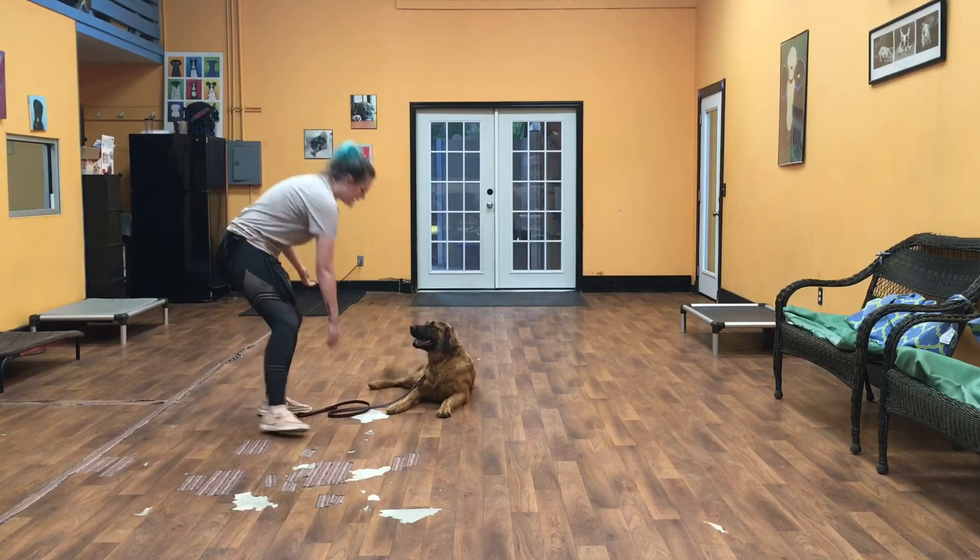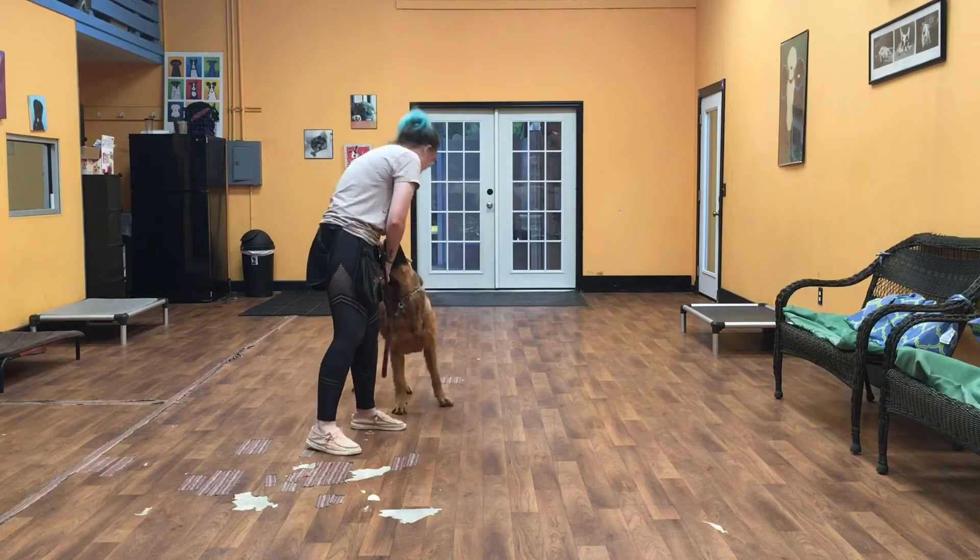His release word is the word 'okay', so I'm going to say okay. And that means he can get up and be free again.